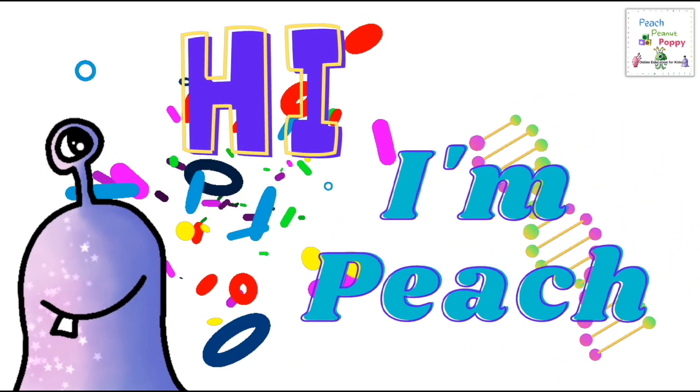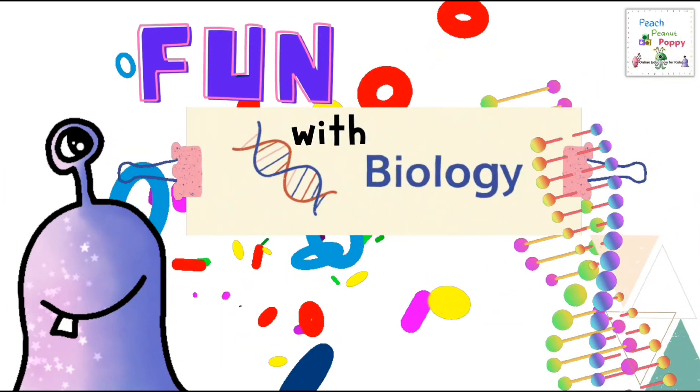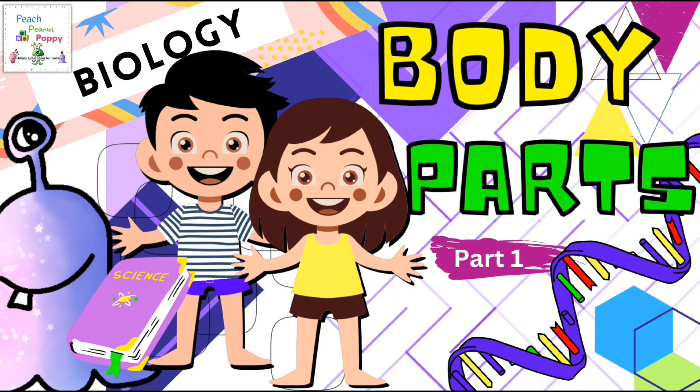Hi, I'm Peach. Welcome to another episode of our biology series. Let's have fun with biology today. The topic for today is Body Parts, Part 1. Let's look at the different parts of the human body.